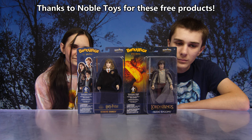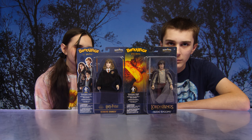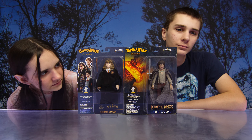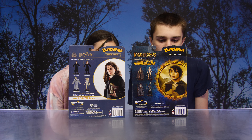From Harry Potter we have the Hermione Granger figure, and then from Lord of the Rings we have Frodo Baggins. These toy collectible figures come with a display stand, which is wonderful. So both of these it looks like it is series one, and there are other figures to collect.